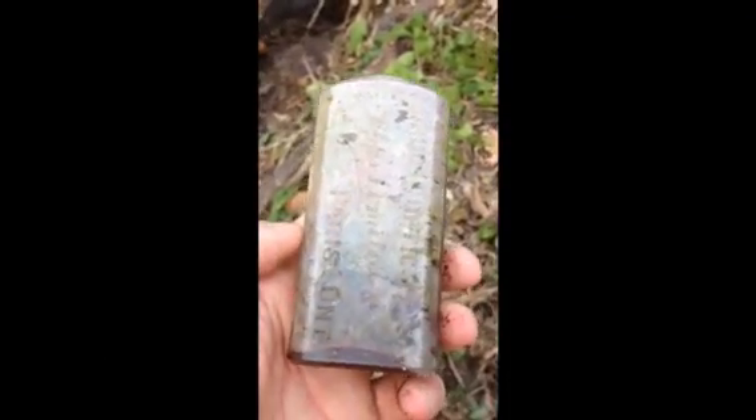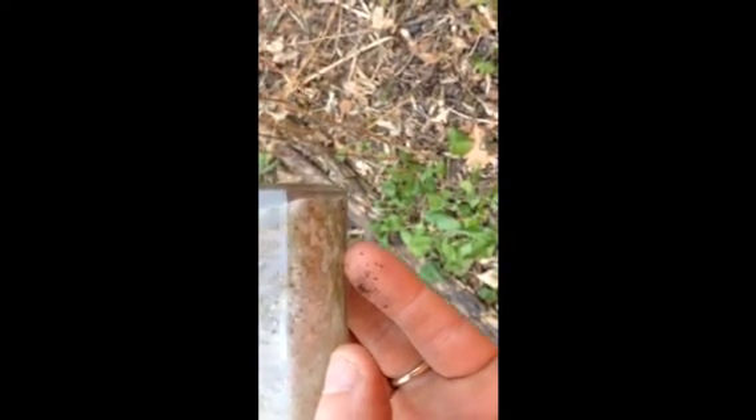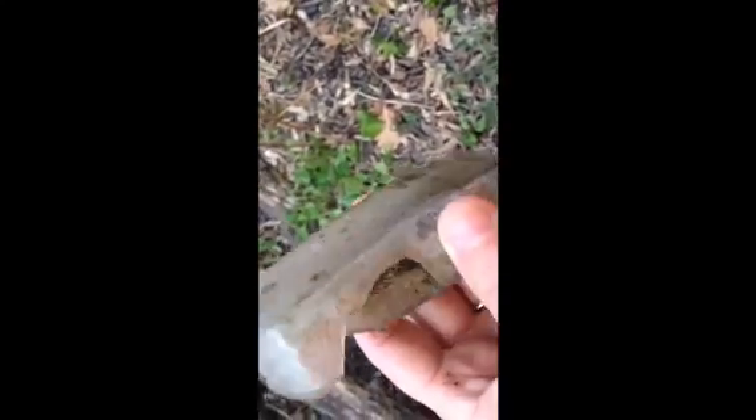Nice old bottle from my hometown. Let me turn the phone around. Paris, Ontario — let's see what it says: 'Drugs and Optics — Alps or Apps Limited, Paris, Ontario.' That's pretty cool. Too bad it's broken — so cool, it still has the name on it.